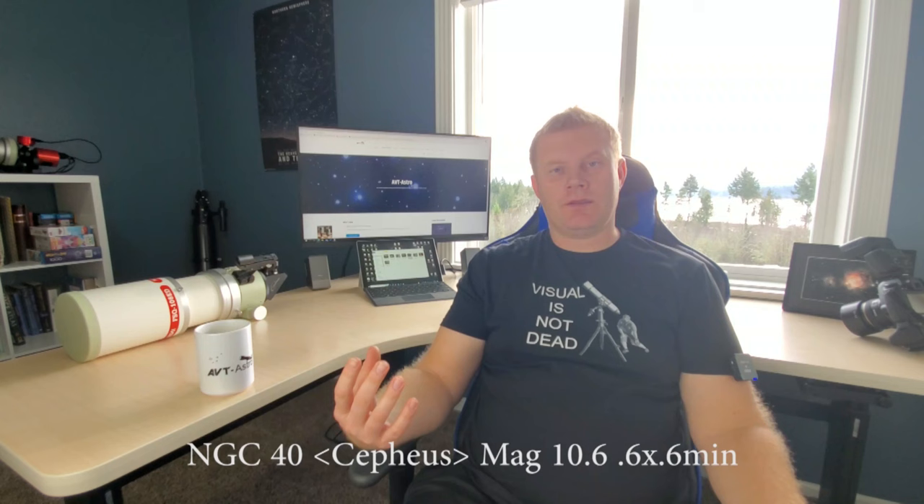The last object on our list is NGC 40, another planetary nebula — a very red one. The color is possible to pick out visually though not easy since our eyes aren't very sensitive to red. With a larger scope from a dark sky site there's a lot of detail, including tentacle-type structures coming out as you can see in the picture. A very cool object.